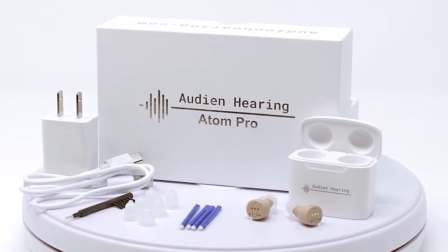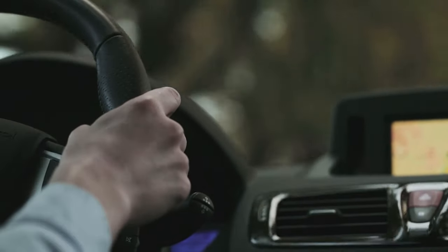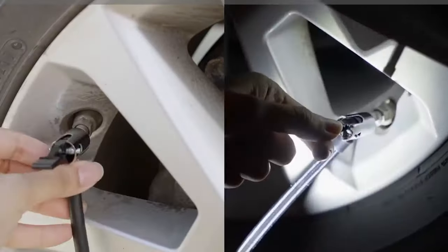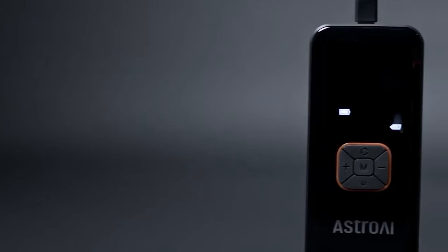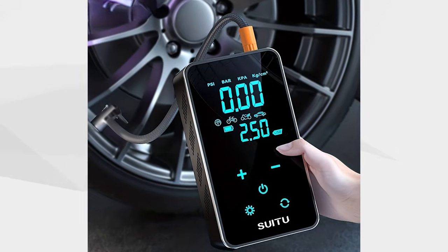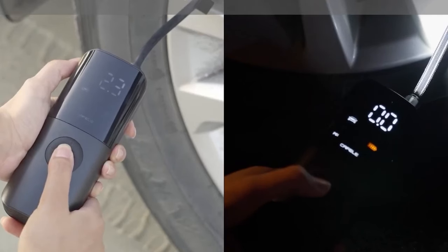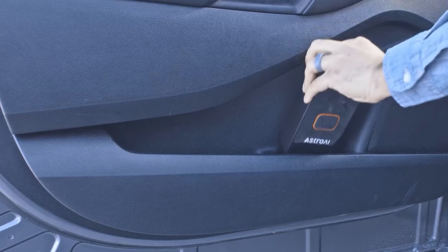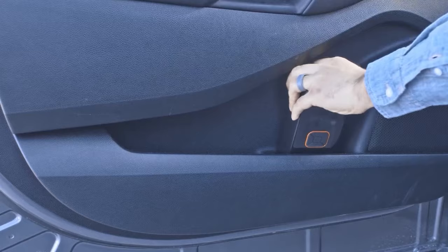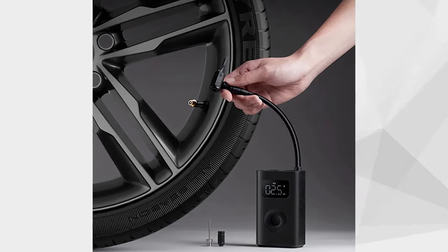AutoAir: AutoAir is a driver's essential companion, ensuring you're always prepared. This compact, wireless gadget swiftly inflates tires in minutes. A plug-and-play nozzle displays your tire's PSI on the LED screen, allowing you to set the desired PSI. Once started, it automatically stops once the goal is reached, freeing you to multitask. It's not just an inflator — it's also a power bank, ready to charge your phone on the go. Inflate car tires, bike tires, sports balls, and more with ease.